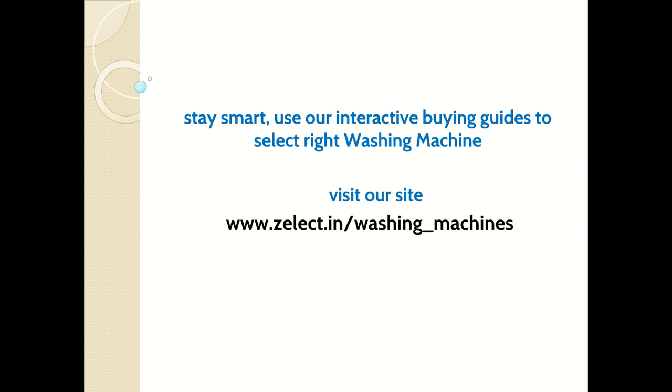Stay smart — use our interactive buying guides to select the right washing machine. Simply input your requirements and our tool automatically populates the right washing machines for you. Please visit our tool at select.in/washing-machines. Thank you for watching, bye!